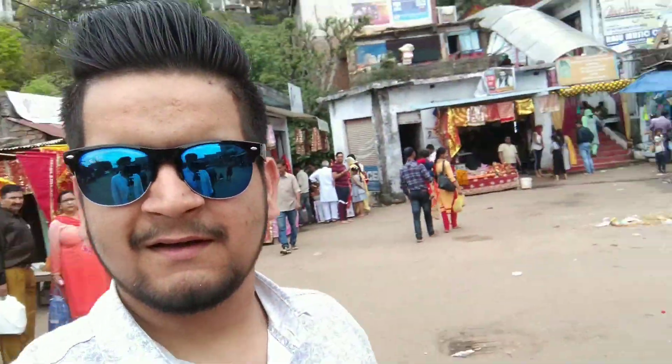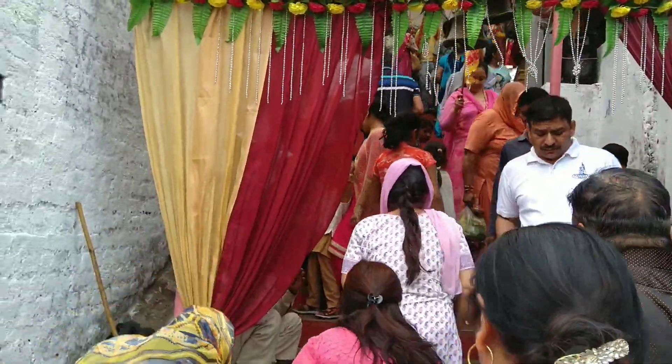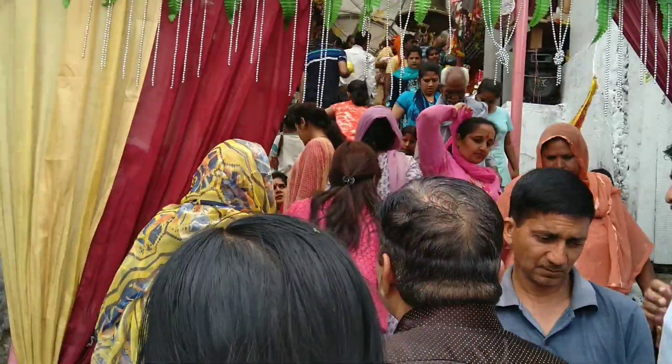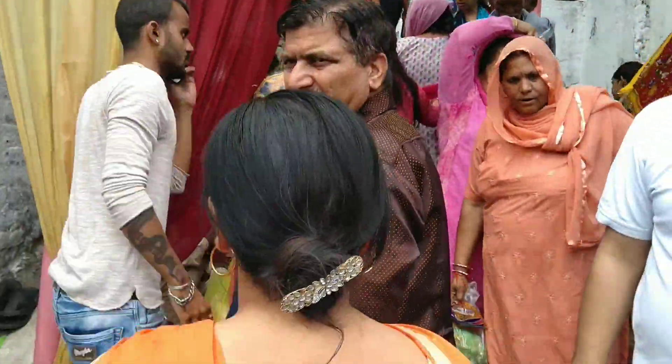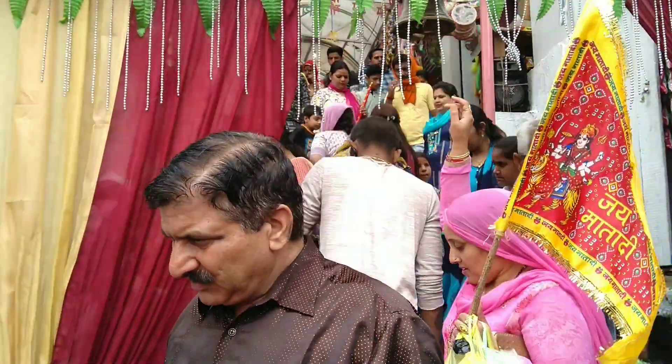Now we have reached the top of Sukrala Mata. The entrance to Sukrala Mata is right here. On Sundays the crowd is very large, but on other days it is less busy. I have come here for the first time. There is quite a lot of heat but also a lot of trees, so let's go up.